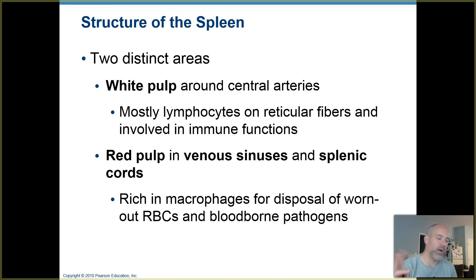Within the spleen you have a couple of distinct major areas with different functions. There are areas called white pulp — they're whitish in color because they have lots of lymphocytes in them. The white pulp is centered around blood vessels called central arteries, which bring incoming blood and distribute it out to different parts of the spleen where lymphocytes are stationed doing surveillance, looking for foreign substances that they need to respond to.